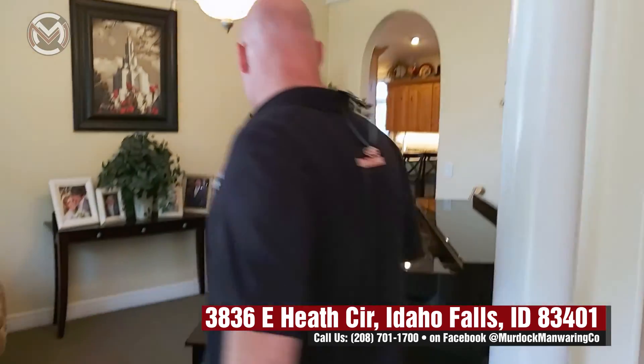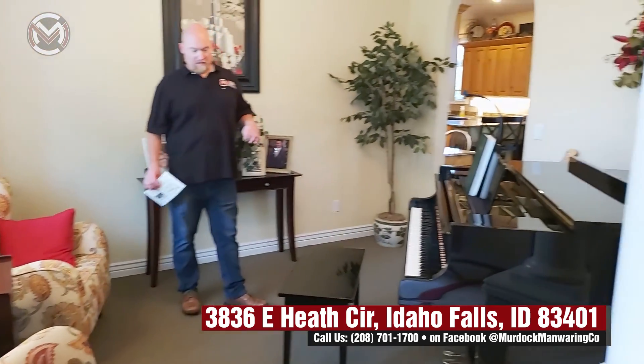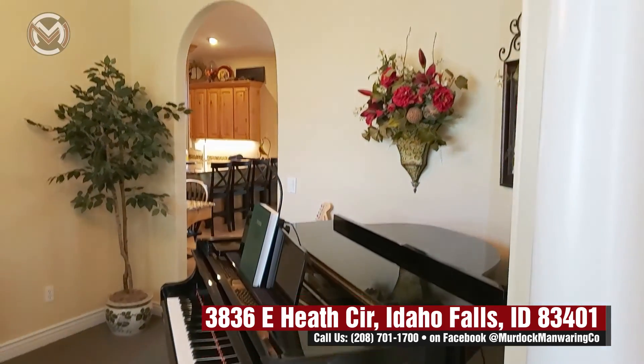This sitting room — they're using it for a baby grand which is beautiful, plenty of room for it. You can see the crown molding, columns, it's beautiful and right off the entry. So sitting room, music room, whatever you want it to be — it's perfect for any of that.